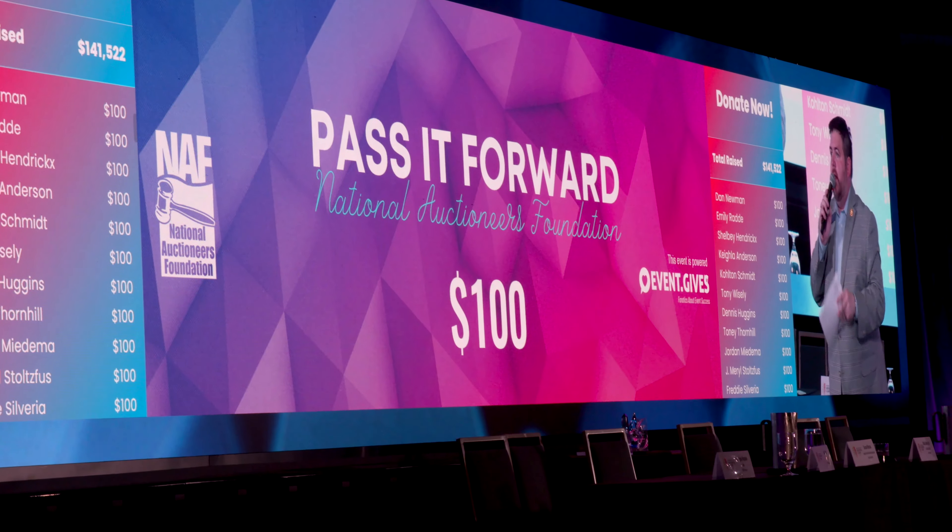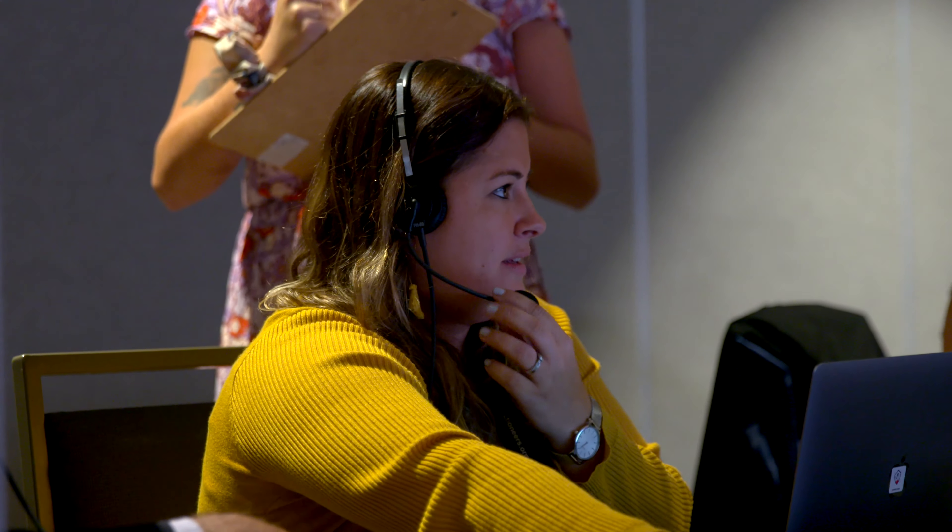You saw the names come up there on the side — it was quick, it was rapid. Somebody called out a bid number and within seconds their name's on the screen. It was really well done. Really well done.